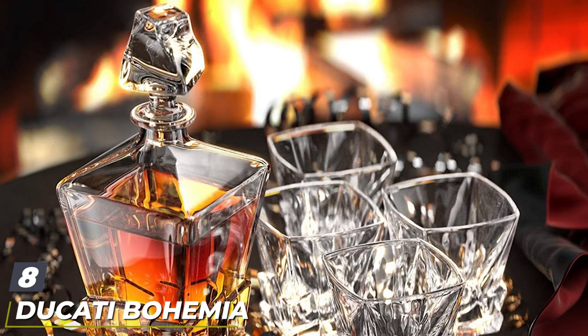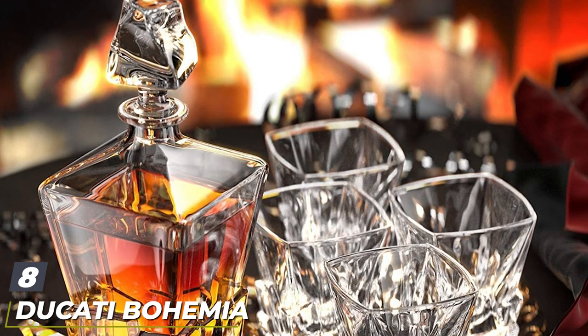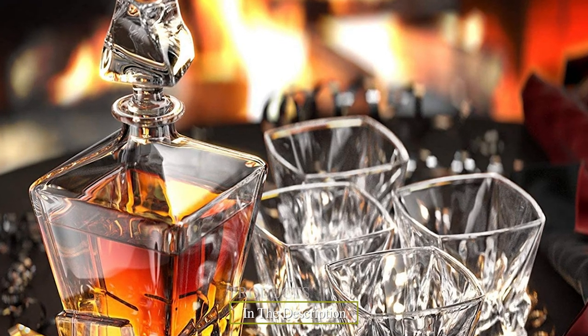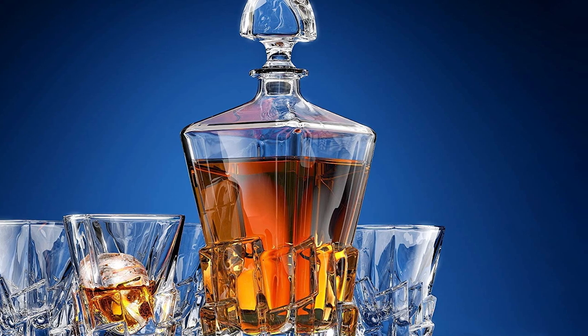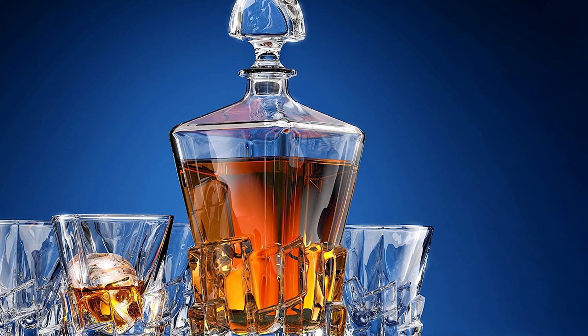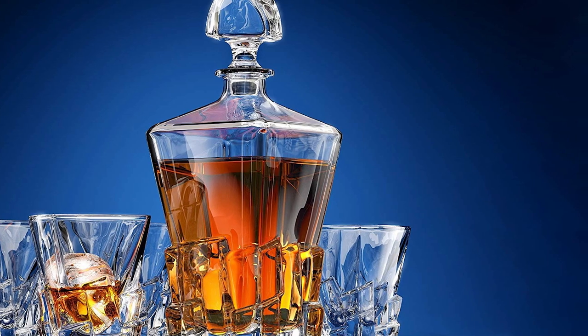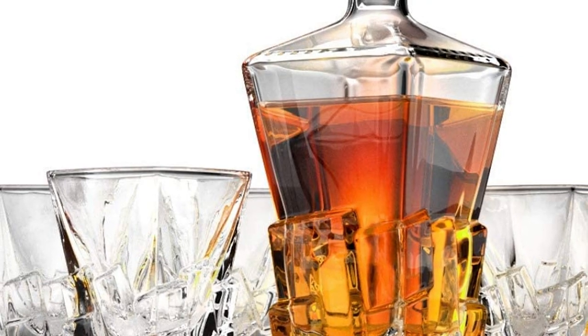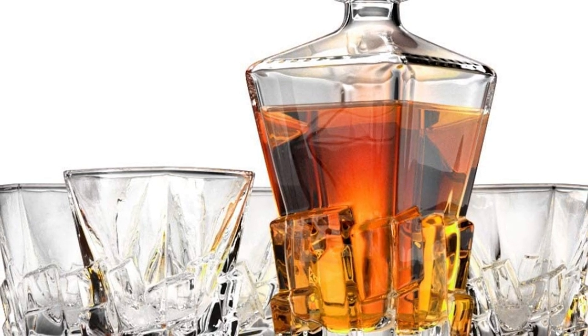The number eight position is held by the Bohemia 24% PbO lead crystal decanter with six glasses. The first product in our review for the Indian market is the European brand Bohemia from the Czech Republic, where the finest crystal in the world is made. Bohemia is one of the best crystal whiskey decanter brands in India, and this is a decanter you will fall in love with at the very first touch.